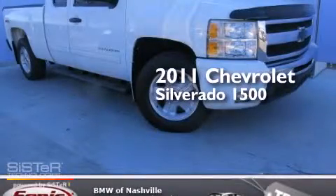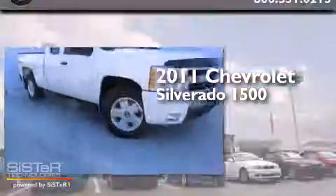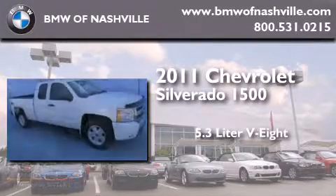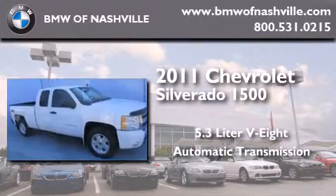This is a 2011 Chevrolet Silverado 1500. It features a 5.3 liter 8-cylinder engine, an automatic transmission, and 4-wheel drive.